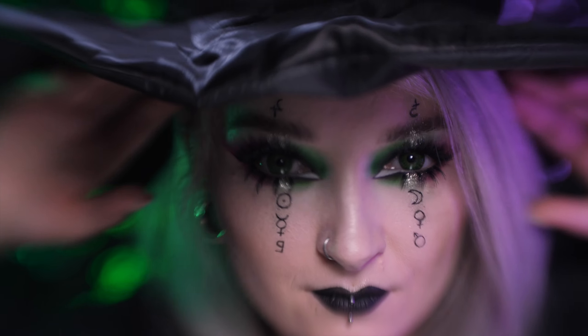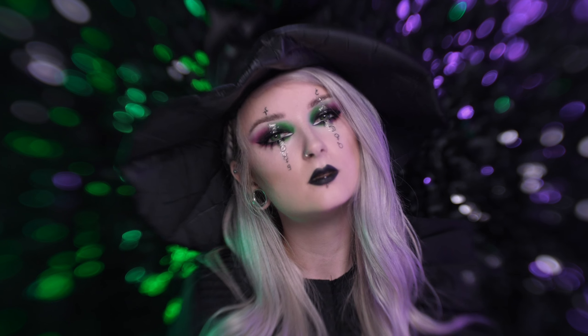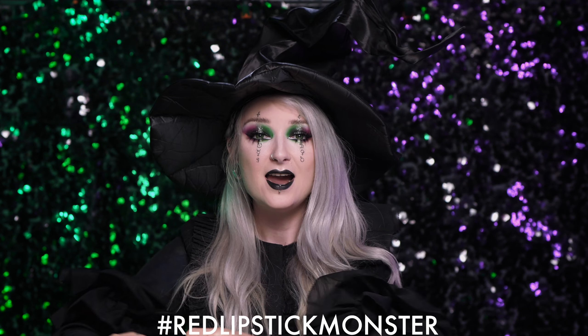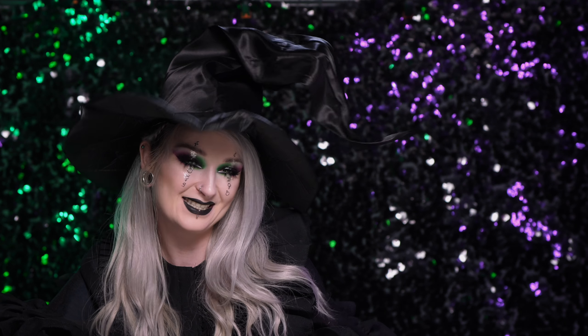I teraz efekt końcowy za trzy, dwa, jeden. Linki do wszystkich użytych dzisiaj produktów macie na dole. Zachęcam was bardzo do odtwarzania i do waszej interpretacji podobnego makijażu. Oczywiście tagujcie mnie i dawajcie hashtag Redlipstick Monster, żebym mogła zobaczyć, polubić wasze prace i być z was dumna. A tutaj bardzo proszę — playlista i wszystkie moje halloweenowe dokonania przez te wszystkie lata. Wbijajcie, inspirujcie się!